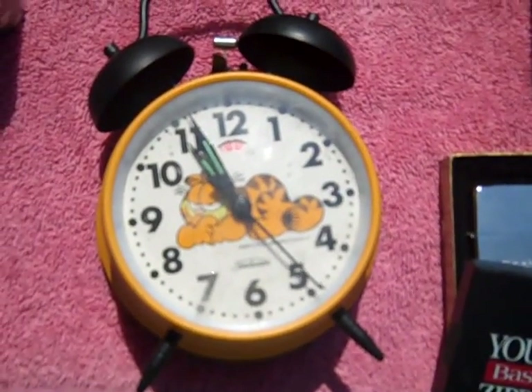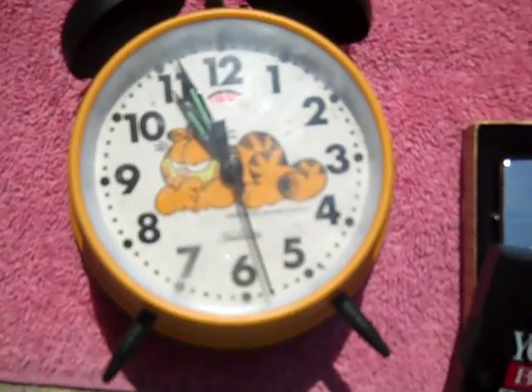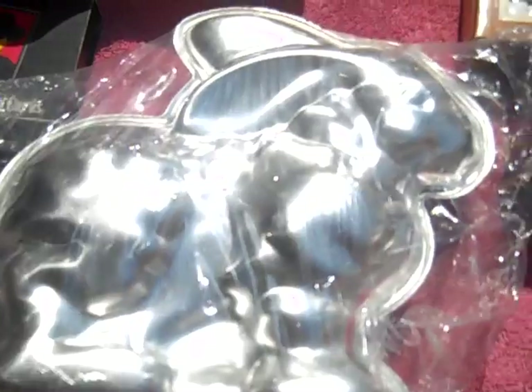Found a Garfield alarm clock — it works, it's really cool. I think it's from 1976 or '78, somewhere in there. Really neat piece. Also found a bunny rabbit cake pan, brand new, still in the plastic.